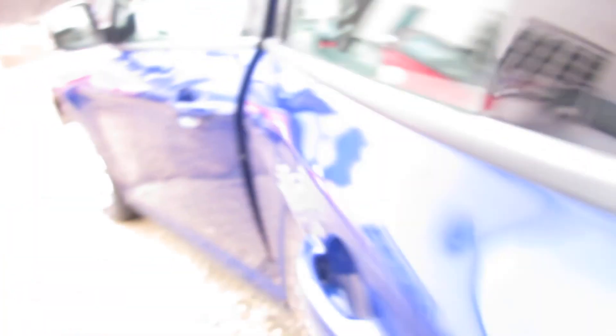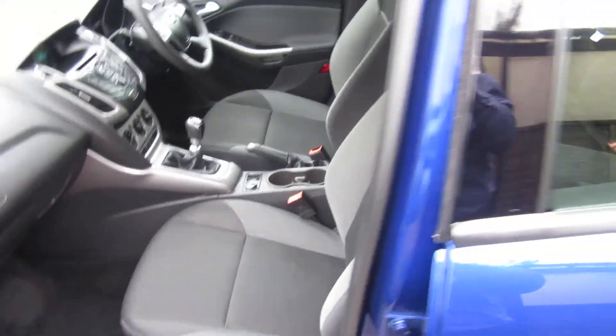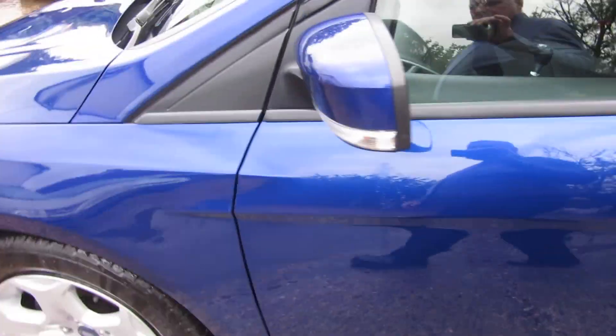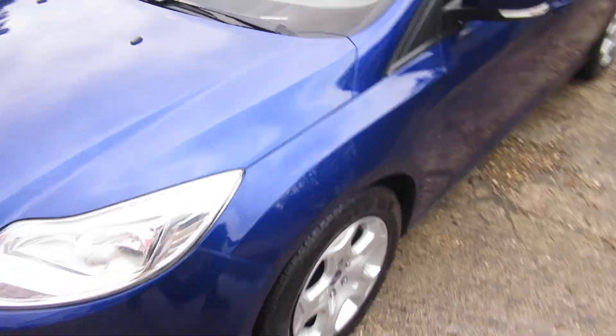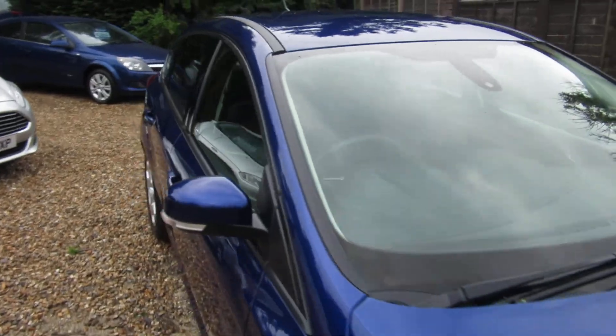It's got the ISOFIX system built in, and obviously child locks on the back doors. One owner, just over 59,000 miles on the clock — but it doesn't look it, does it? It's a lovely family-sized hatchback. Really nice car.